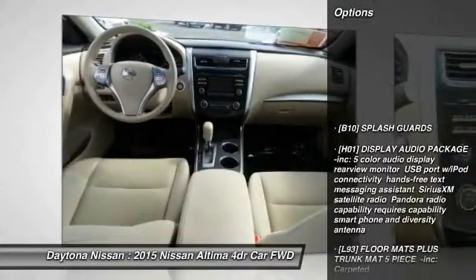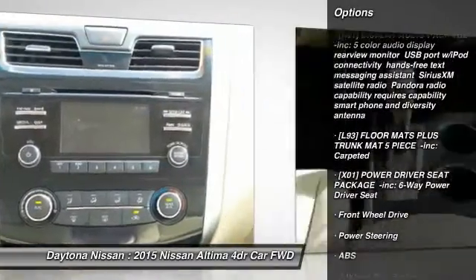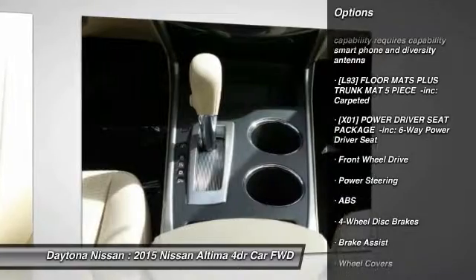H01, Display Audio Package incorporated: 5-Color Audio Display, Rear View Monitor, USB Port with iPod Connectivity, and Free Text Messaging Assistant.